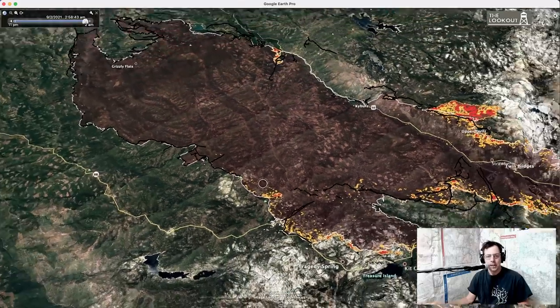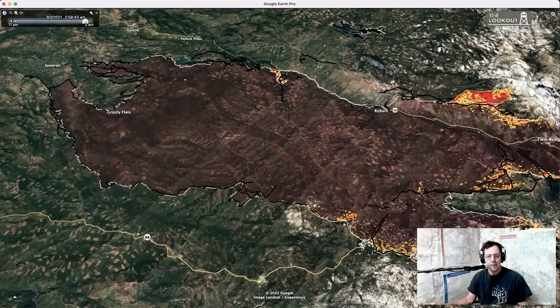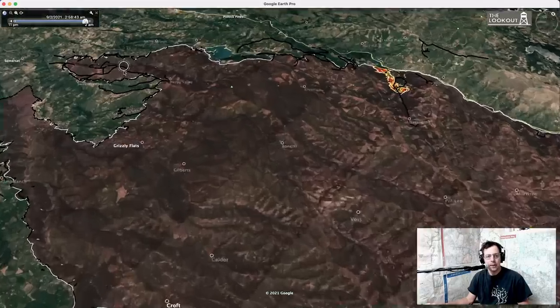Zooming out to the big picture — there's scattered heat along the south edge of the fire, but in general from about Leek Springs Hill to the east it's been less of a concern for the last several days. You can see a lot of dozer line. There was a bit of heat down around Sly Park on the back side the last couple of days.